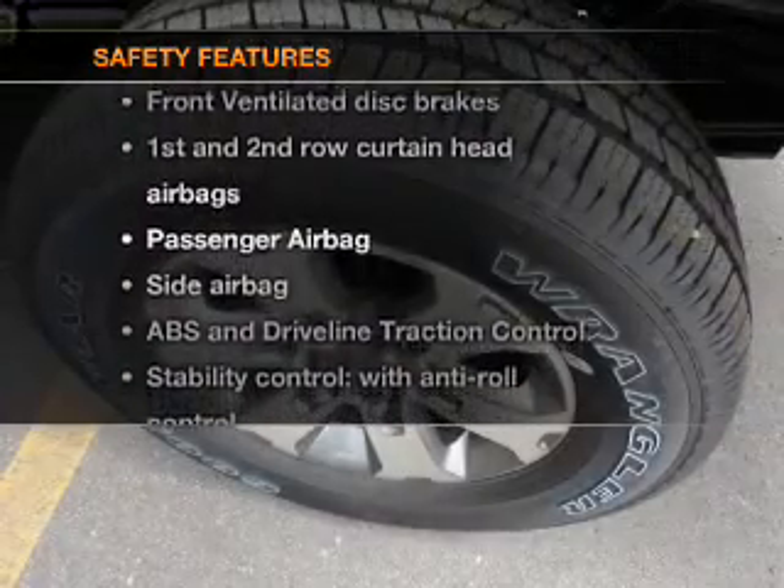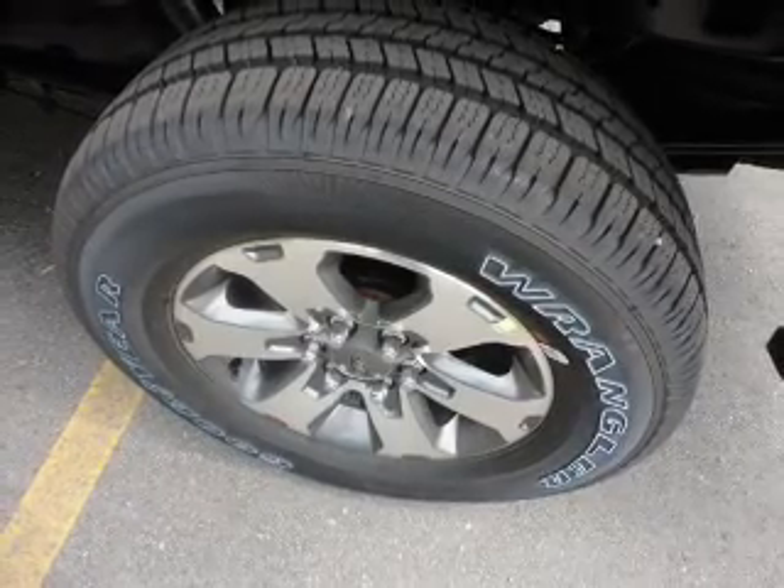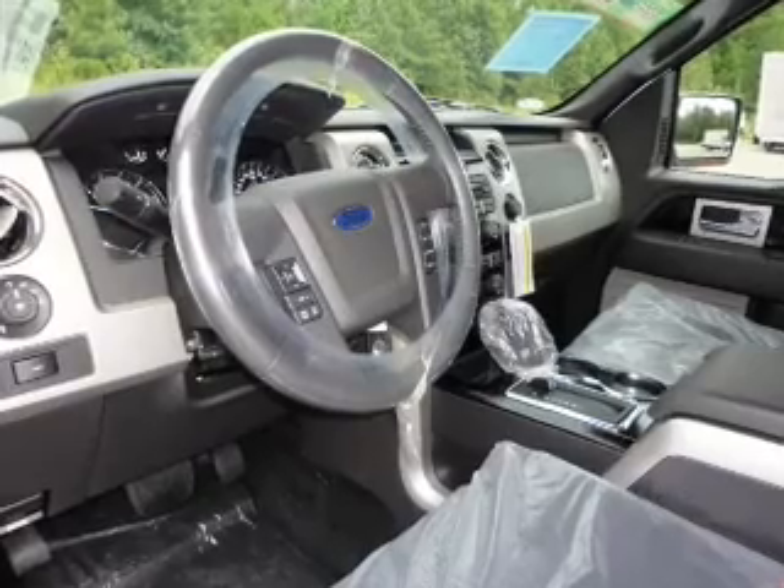rest assured knowing that these top safety components are included: front ventilated disc brakes, passenger airbag, side airbag, curtain head airbags, and stability control.